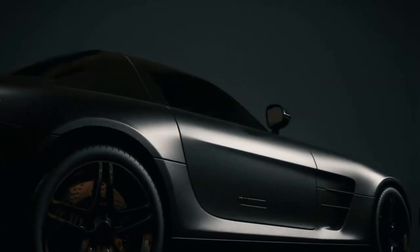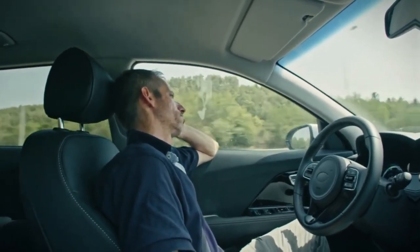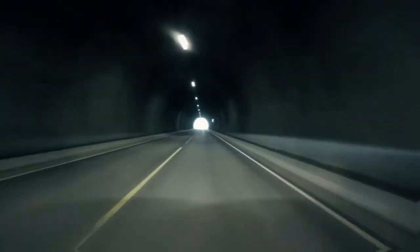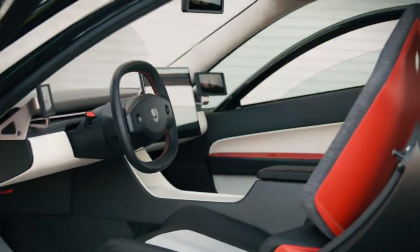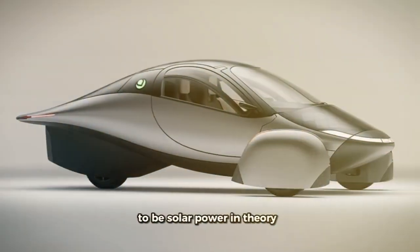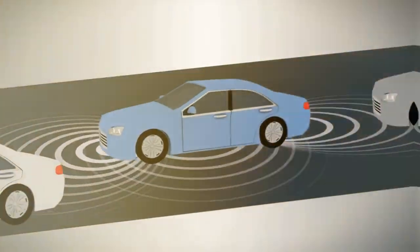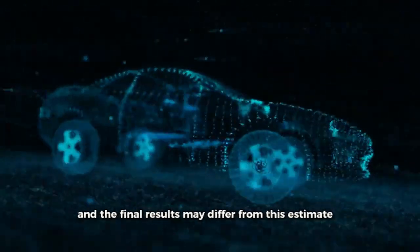Aptera Motors has led the way by designing a three-wheeler that is beyond futuristic. This vehicle is engineered to be extremely energy efficient with a capacity of up to 1,000 miles on a single charge. Its lightweight design — only 65% of the weight of typical electric vehicles — combined with efficient drivetrain and aerodynamics results in energy consumption that is only 30% of current EVs and hybrids. Aptera isn't just putting solar panels on a car; they're redesigning the car from the ground up to be solar-powered. In theory, with 700 watts of solar cells, you could get an additional 16 to 40 miles of range depending on conditions, though final results may differ.